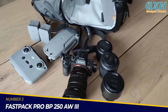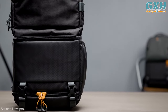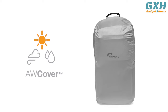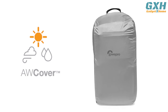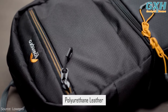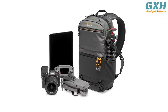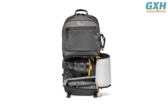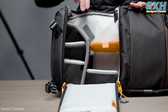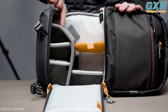Number 3: LowePro Fast Pack Pro BP 250 AW3. The Fast Pack series has been trusted by travelers for years. This next-generation lightweight pack includes enhanced protection through an all-weather AW cover and polyurethane-coated fabrics to safeguard against dirt, abrasion, and moisture, while a cradle-fit device compartment defends against impact. It offers convenience and security, designed for photographers who need to act quickly, with three primary storage zones, a padded waist belt, and innovative quick door two-stage access to keep you organized, comfortable, and ready for modern travel.